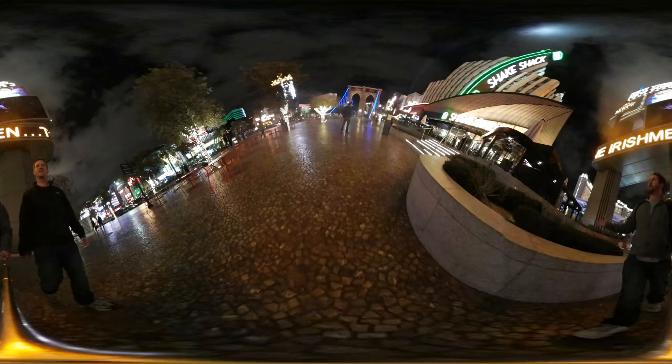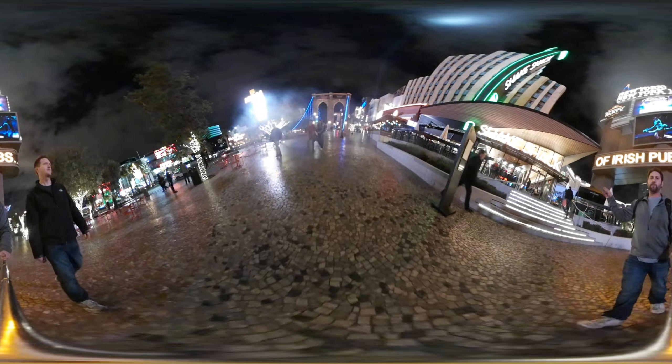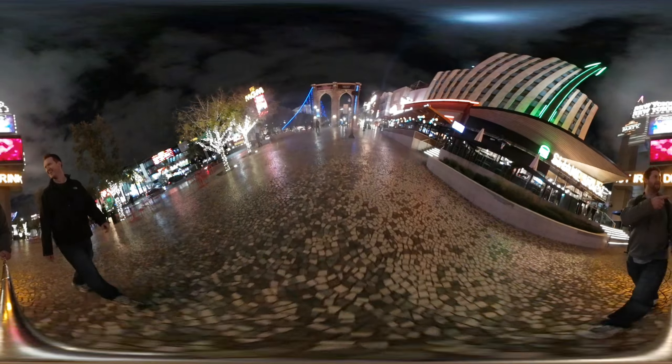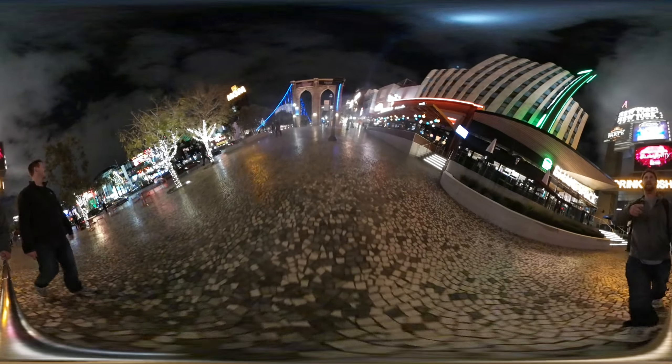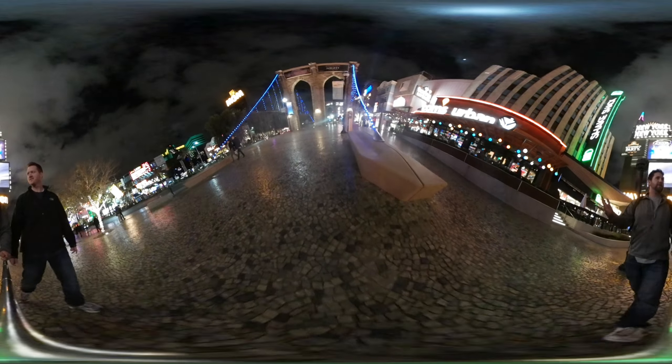We just got in a little bit ago and we're checking out some places to eat. This is a full 360-degree video, which means you can look anywhere and everywhere you want. If you look this way, you can see there's a Shake Shack — I heard this place is amazing. That way you've also got the MGM Grand, and we're pretty much in front of the New York New York hotel.